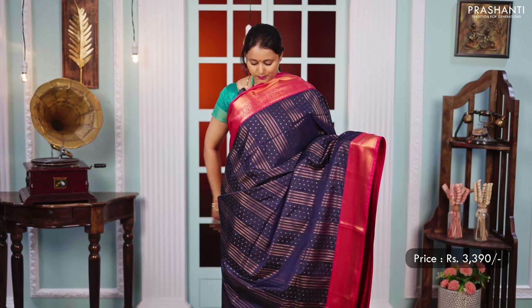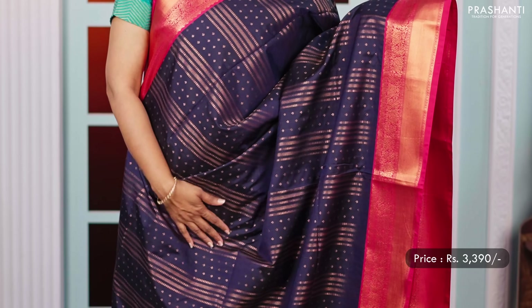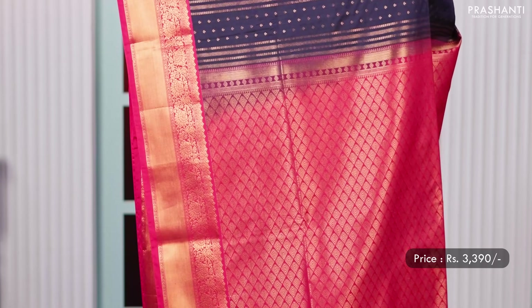Navy blue with pink — another beautiful colour combination with contrast korvai borders along with vertical zari woven pattern and buttas alternating throughout the body. A rich pallu and a contrast matching blouse, priced at 3,390.